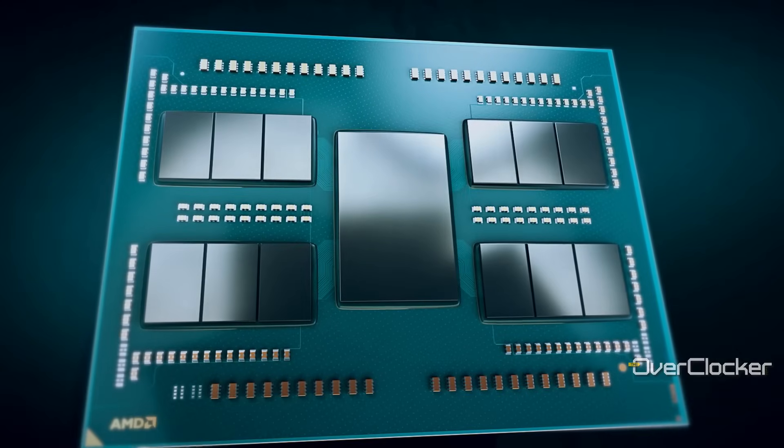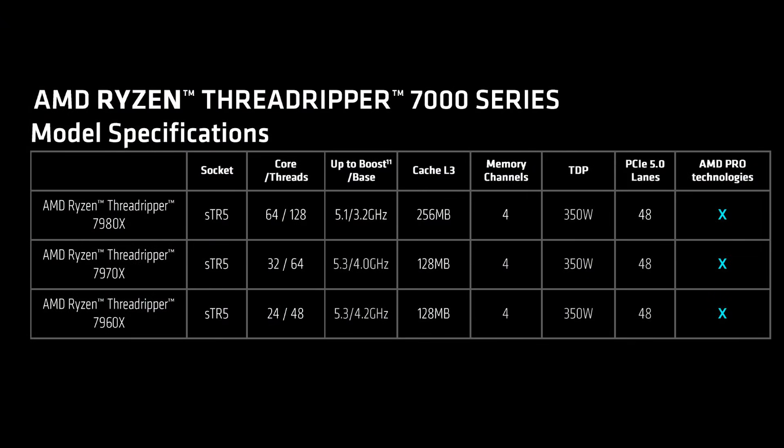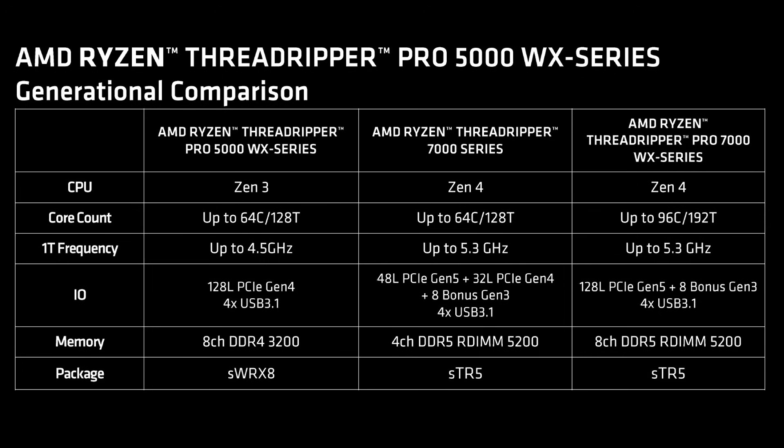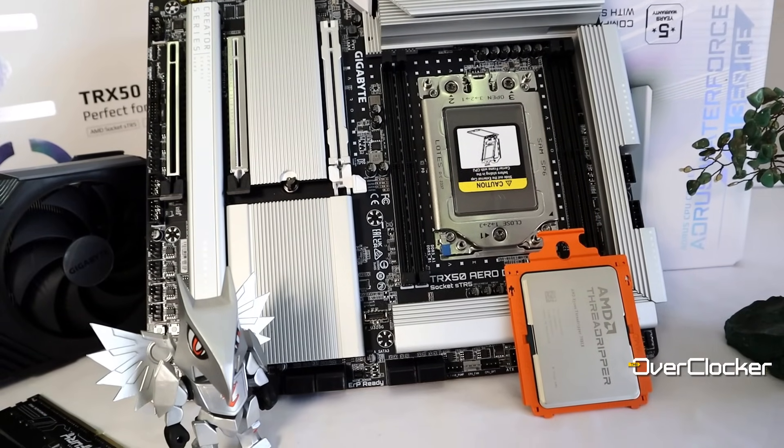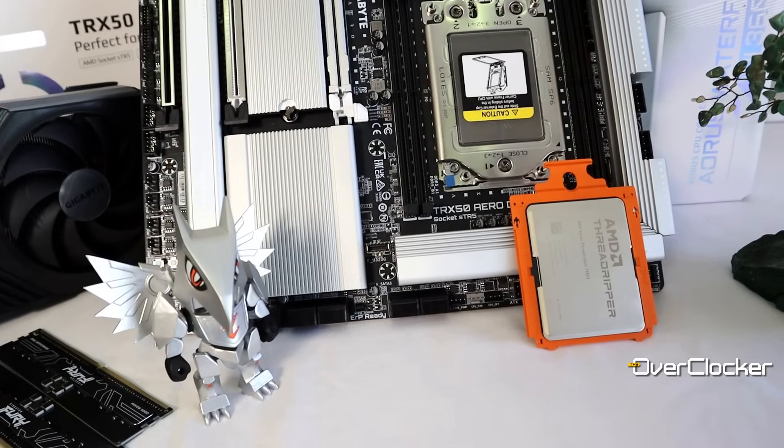Now that we have the pricing out of the way, let's talk about the basics of the CPU. This CPU has 8 CCDs, each one with 8 cores. You have 256 megabytes of L3 cache, 4 channels of DDR5 memory, and 88 PCI Express lanes. Of those, 48 are PCI Express Gen 5, 32 are PCI Express Gen 4, and the remaining 8 are PCI Express Gen 3. This is also a new socket, so it's not a drop-in upgrade for owners of the previous Threadripper 5000, 3000, or 2000 series.